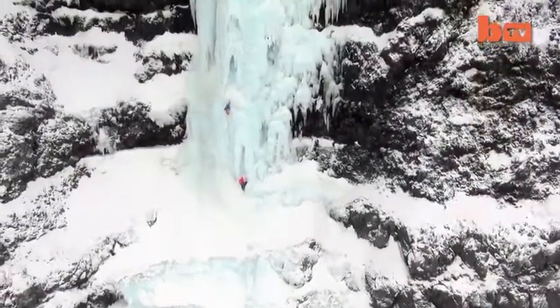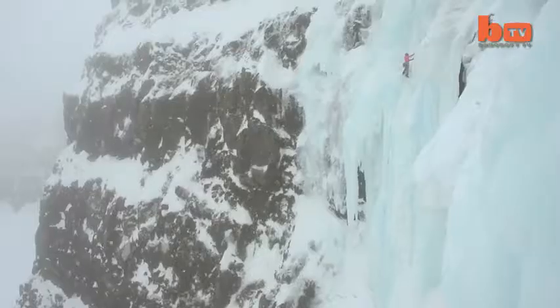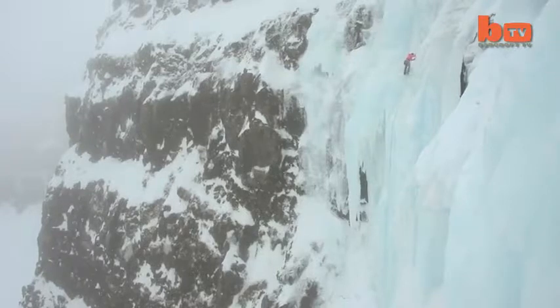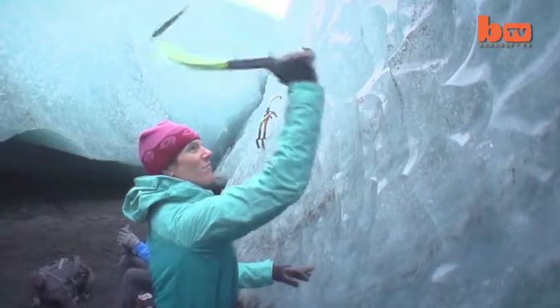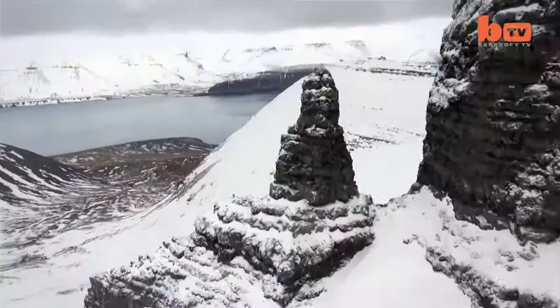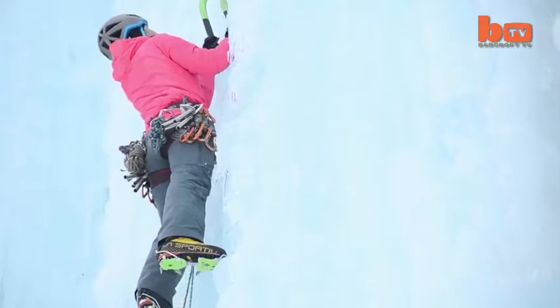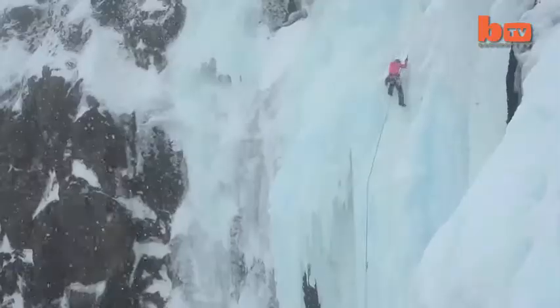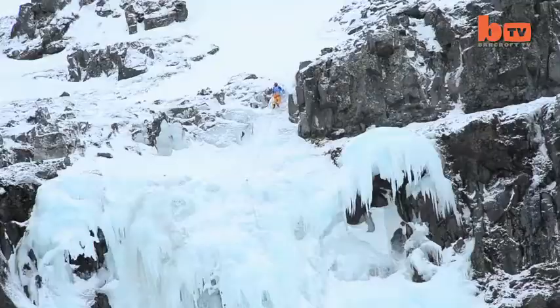Two daring climbers inched their way up a cascade of high ice. Brit Tim Emmett and American Dawn Glank braved sub-zero temperatures at Iceland's northern fjords to test the new clothing line for Montane Hardware. After conquering the tower and fjord walls, the team then headed south-east to hit the Skaftafell glacier.